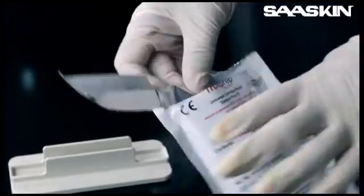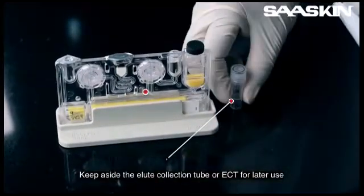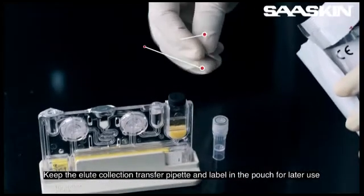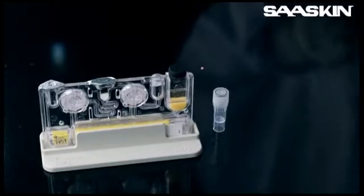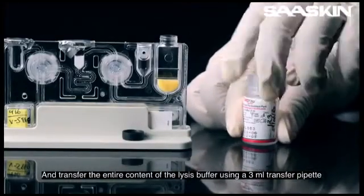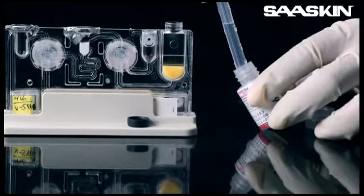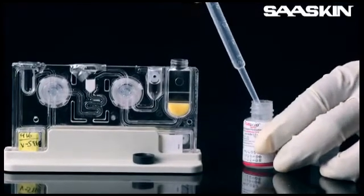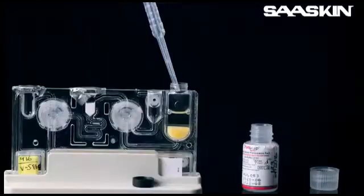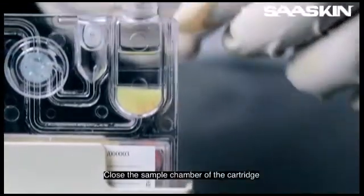Open a cartridge pouch and place the cartridge on the stand. Keep aside the eluate collection tube or ECT for later use; keep the eluate collection transfer pipette and label in the pouch for later use. Open the sample chamber of the cartridge and transfer the entire contents of the lysis buffer using a 3 ml transfer pipette. Discard the lysis buffer bottle and transfer pipette, then close the sample chamber of the cartridge.